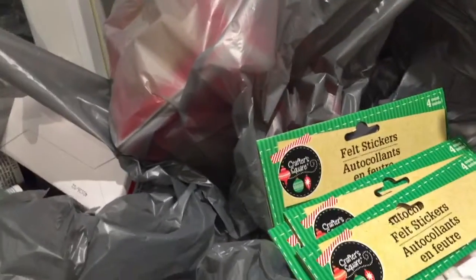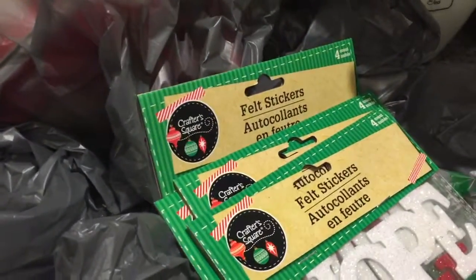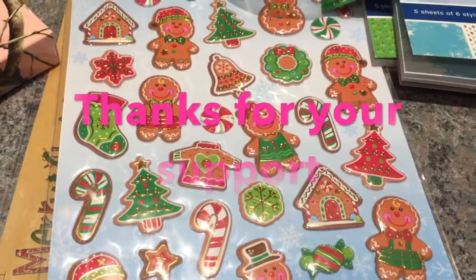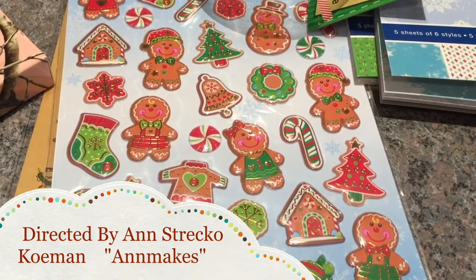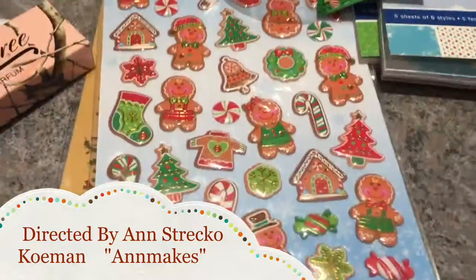Thank you so much for watching. If you like this video please give it a thumbs up, and if you're not already subscribed to my channel please do — I would love to have you as a subscriber. Please comment; I do get back to all comments eventually. Thank you for supporting me, and I'll catch you after the next haul — bye!